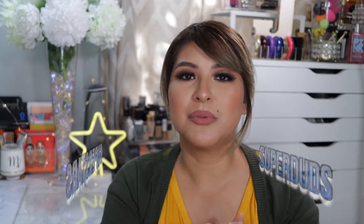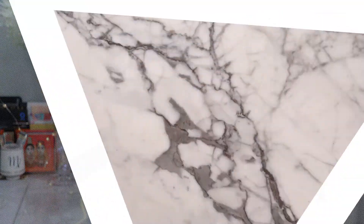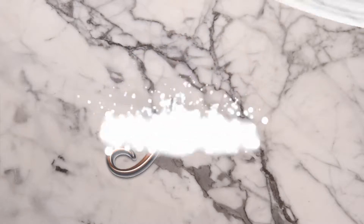In today's video I wanted to share my favorites — it's been a while since I've filmed them. I call them my Superstars or Super Duds. It's basically my favorites video where I let you know all the things I've been loving and obsessed with, as well as any products that just did not work for me. I also have a few random products to include because it's not just about makeup.